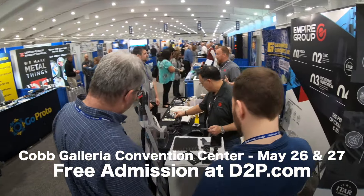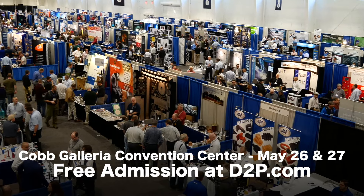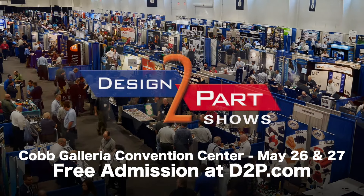Yeah, I would definitely recommend this show to all engineers and technicians, and even purchasing agents for companies. I recommend this show to a lot of people. Get your free admission by clicking now and bring a co-worker.